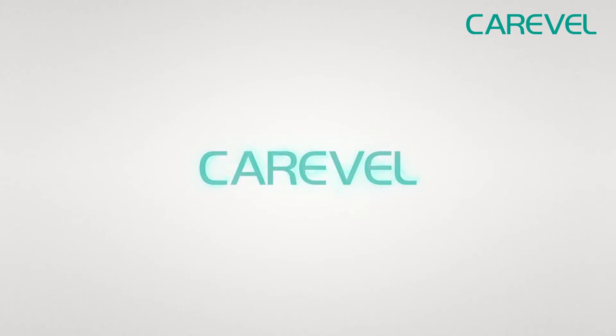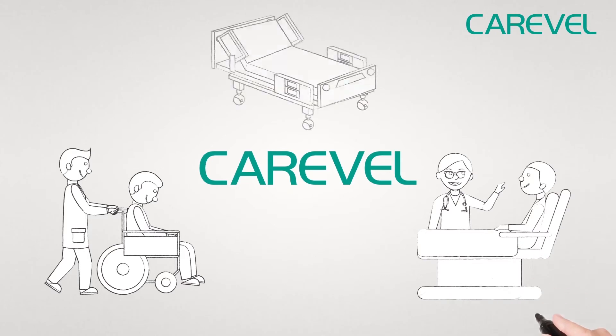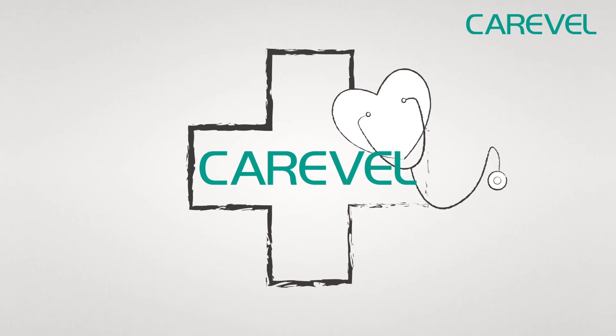Carewell — a brand that fulfills all requirements of patients and caregivers, with the company principle of responding to patients' and clients' expectations with more.